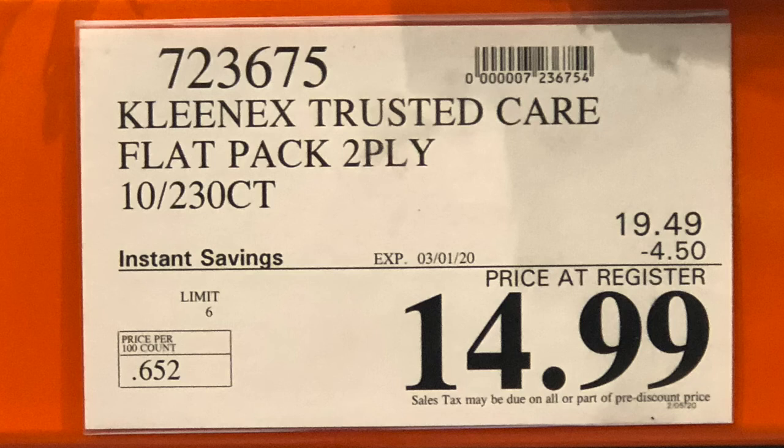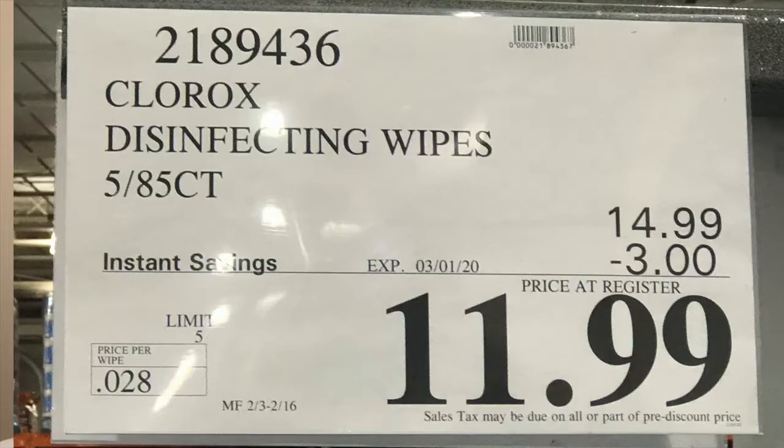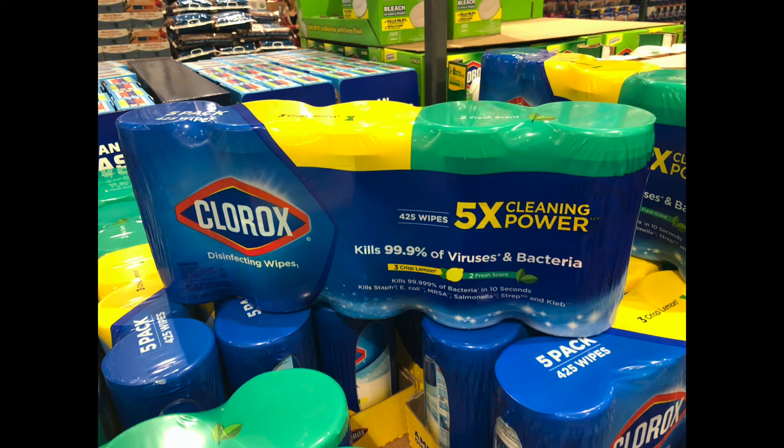It's flu season, and they mention the coronavirus concerns too. They go through a lot of tissue in the house — even their college daughter takes some back to the dorms for her whole floor. They buy it in bulk at Costco. Clorox wipes are also a must — they're always sanitizing doorknobs and surfaces. When Julia comes home from school, Stacey wipes down the doorknobs and anything else Julia touched before coming inside.